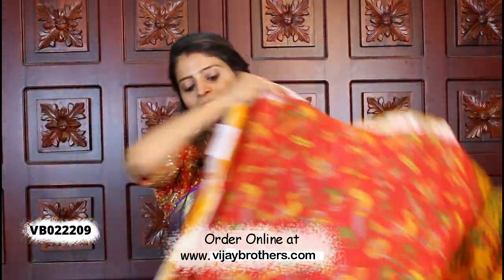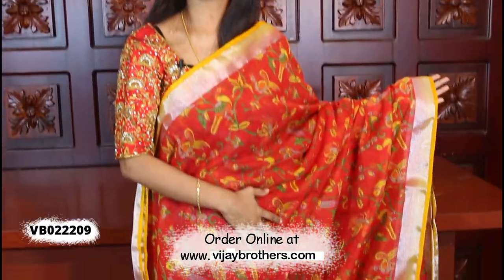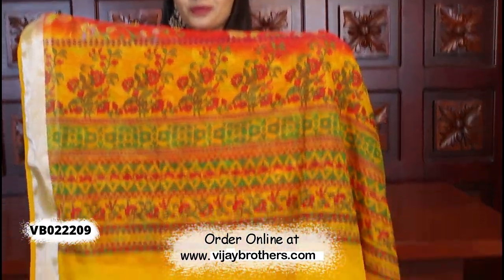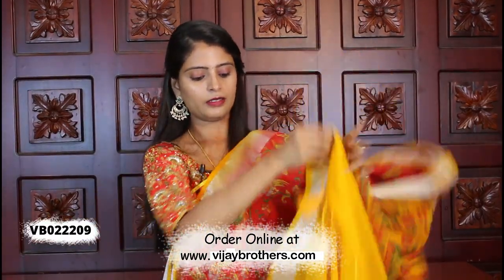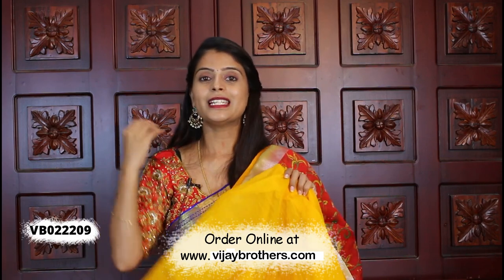Next is a red and yellow combination — a very bright combination, very very good.